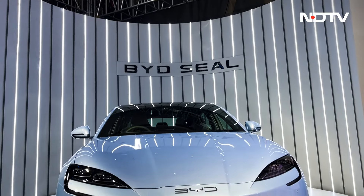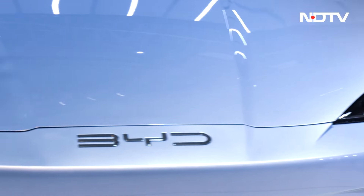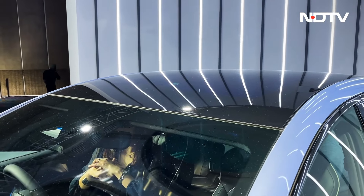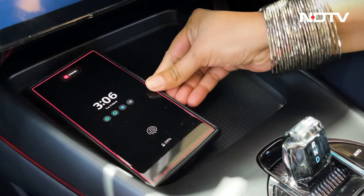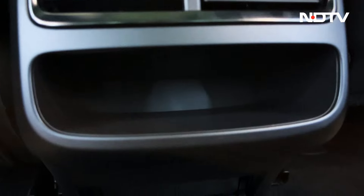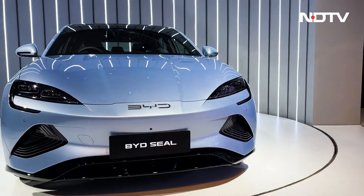The BYD SEAL has two types of battery depending on the variant. The base variant gets a 61.44 kWh battery, while the Premium and Performance variants get an 82.56 kWh battery, which can be charged up to 80% with a 7 kW charger in 9.5 hours. The SEAL also supports up to 150 kW fast charging, and the company says 15 minutes of fast charging gives you 200 km of range.